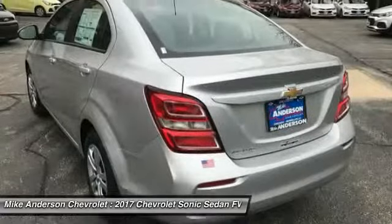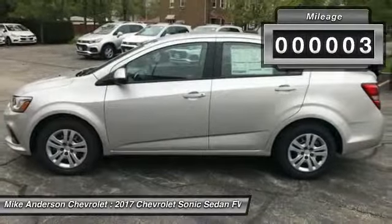So where's the sweet spot? Behind the wheel. This vehicle has less than 100 miles.